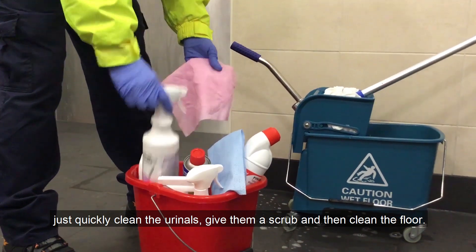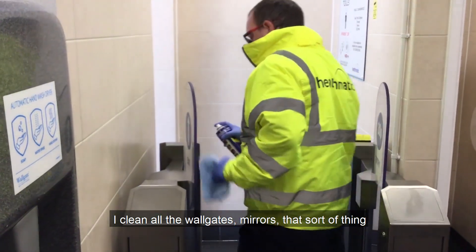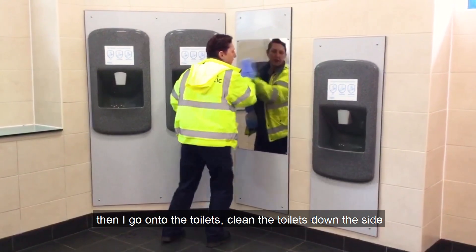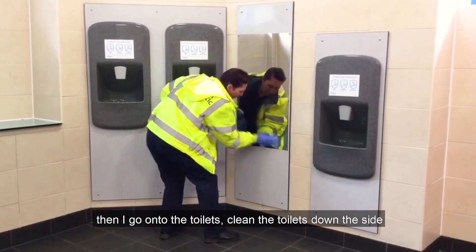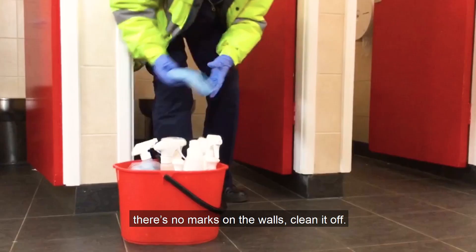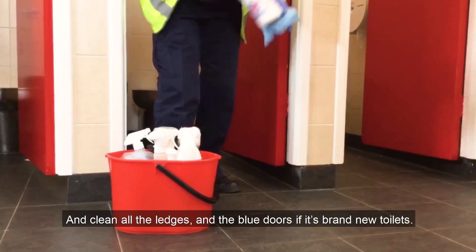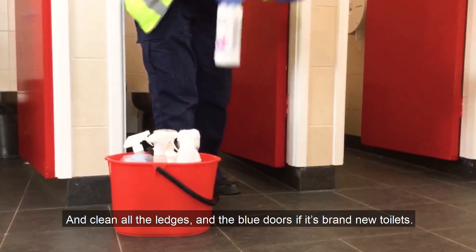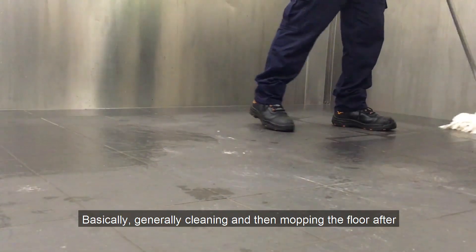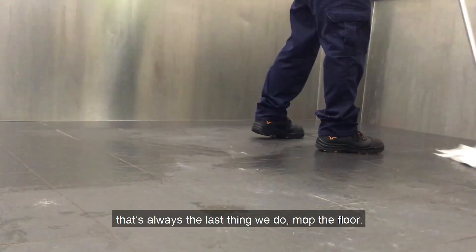Just quickly clean the urinals, give them a scrub and then do the floor. I clean all the wall gates, mirrors, that sort of thing. Then I go on to the toilets, clean the toilets, down the sides and all that sort of thing. Check the walls, make sure that there are no marks on the walls, and if there are, you clean it off. Clean all the ledges and the blue doors if it's brand new toilets. Generally cleaning, and then mopping the floor after — that's the last thing we do.